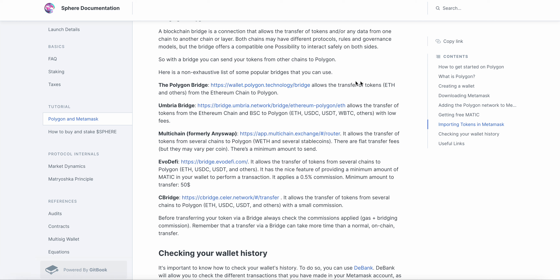I would suggest using something like BNB — this one right here. You can swap BNB into the Polygon network. I wouldn't suggest using Ether because you're going to pay high gas fees, and BNB is pretty low compared to Ethereum. So I would try to use BNB.